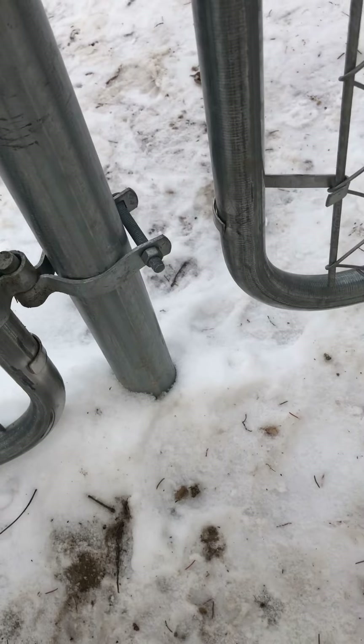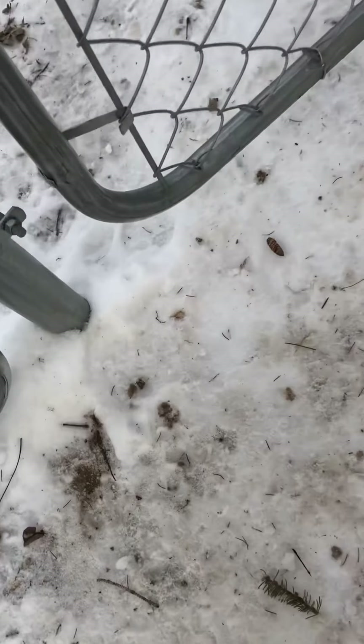Number two could be coming up through here as well. I don't see any tracks through the gate here.